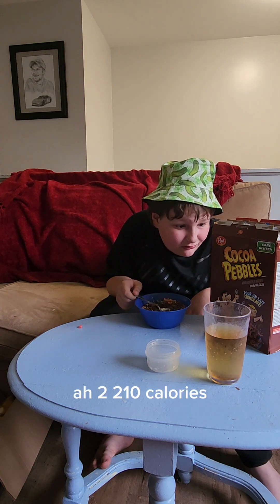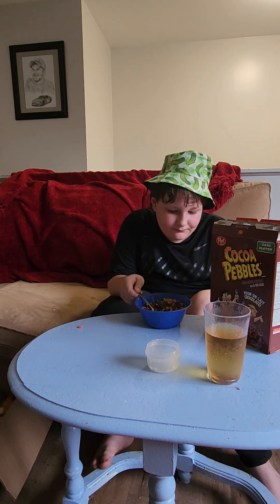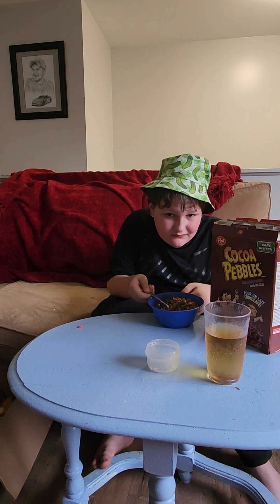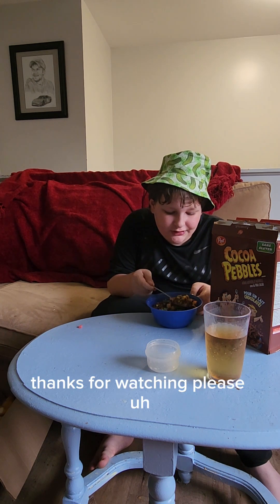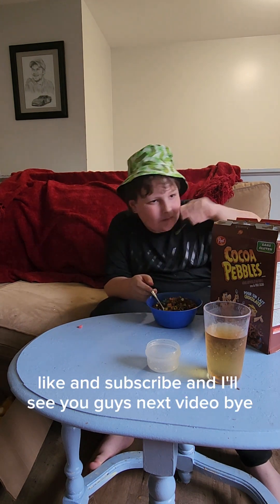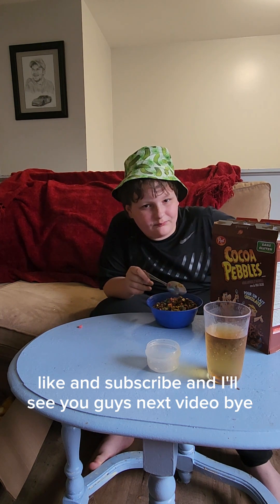Two hundred and ten calories. Thanks for watching — please share this video, like, and subscribe, and I'll see you guys in the next video. Bye.